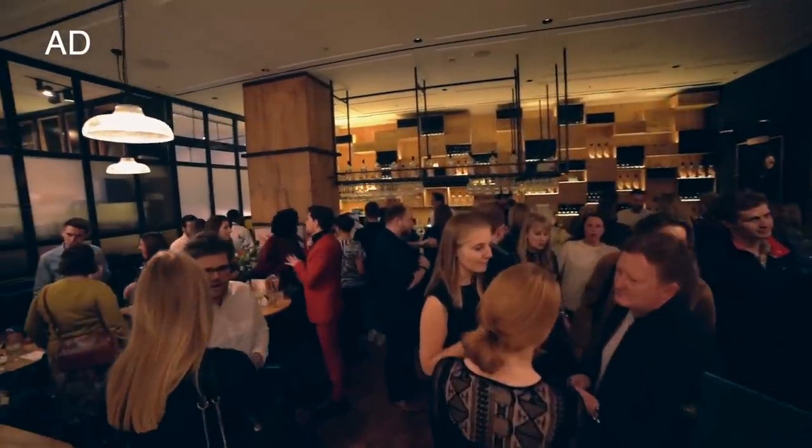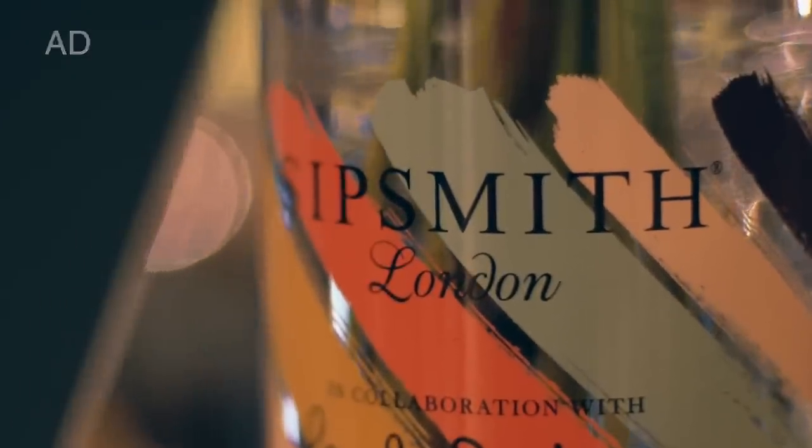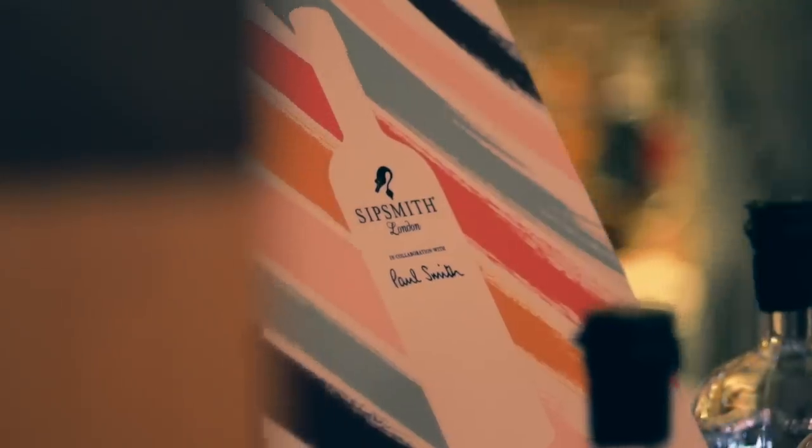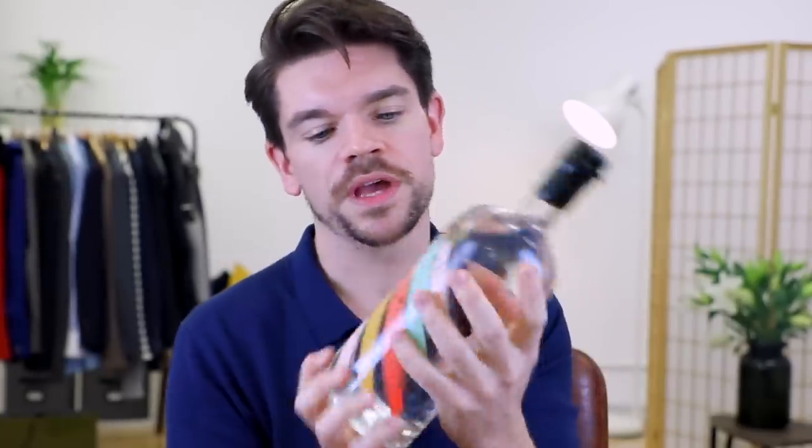The event I'm going to is a really exciting one. It's with Sitsmith, which as you know if you follow me on Instagram, is literally one of my favourite British brands. It's a London dry gin brand and they have got a brand new collaboration with Paul Smith. And we have the bottle — this is a limited edition Sitsmith London dry gin in collaboration with Paul Smith bottle.